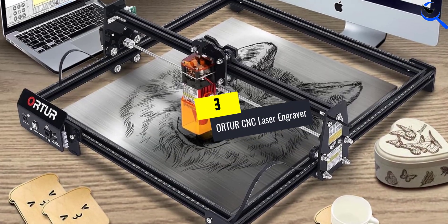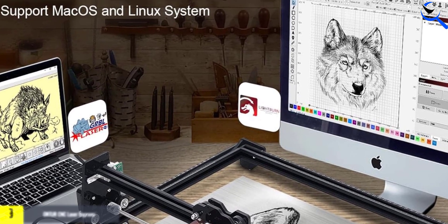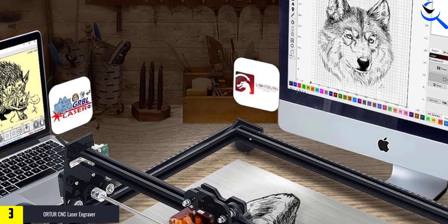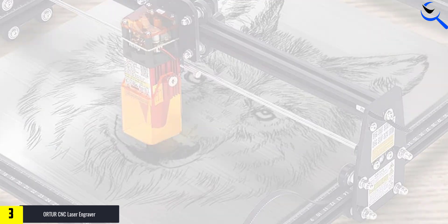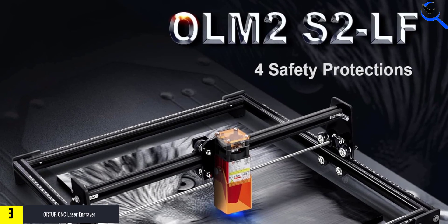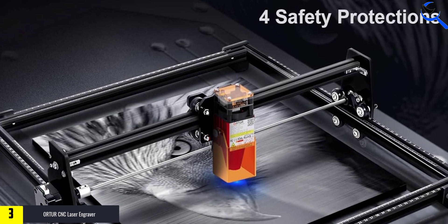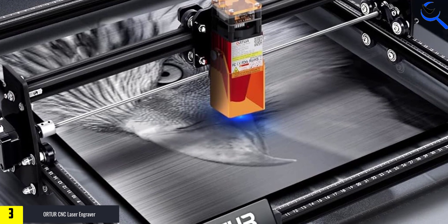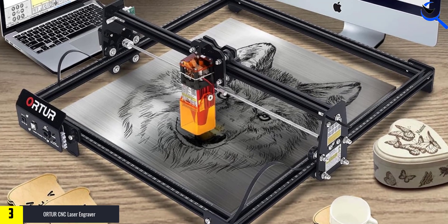At number 3, we have the ORTUR CNC Laser Engraver. The ORTUR Laser Master 2 S2 LF is a powerful laser engraving and cutting machine designed for DIY enthusiasts and professionals. With a 5.5W output, it offers precise engraving and cutting capabilities on various materials such as metal and wood. The machine features a fixed-focus compressed spot with a 0.17 x 0.25 mm precision, ensuring detailed and accurate results.